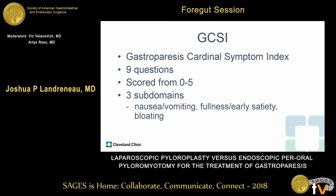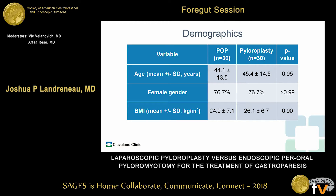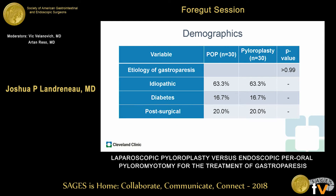The Gastroparesis Cardinal Symptom Index consists of nine symptom questions scored from zero to five, with scores reported in three subdomains: nausea/vomiting, fullness/early satiety, and bloating, as well as an overall score. After propensity matching, we had no differences in age, gender, or BMI between the two cohorts. Our average age was approximately 45 years old for both procedures, with three-fourths female and an average BMI of approximately 25. The etiology was primarily idiopathic in both groups, with roughly equal distribution of diabetes and post-surgical gastroparesis.